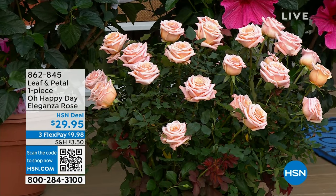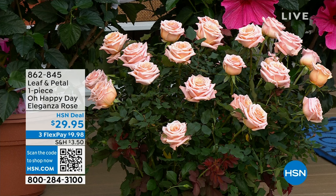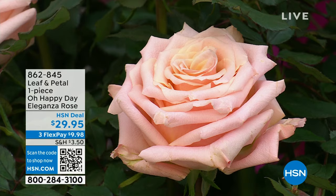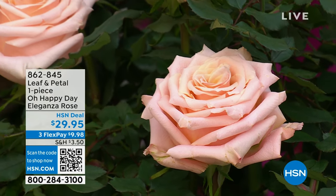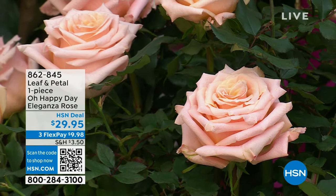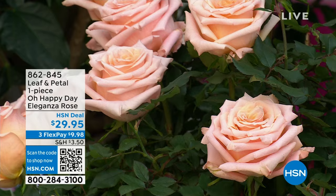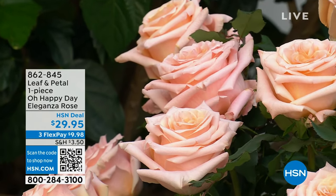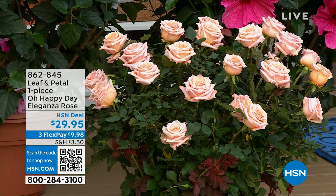Today we have Leaf and Petal in the house. They're going to tell us about some brand new plants you've never heard of and some great favorites you need to add to your collection. Two of those items are right behind me — the most gorgeous blooms on this plant. What you're looking at is the Oh Happy Day Eleganza Rose. It is an award-winning long stem rose with densely compact petals. $29.95 for this gorgeous plant.